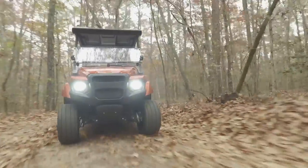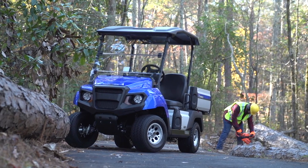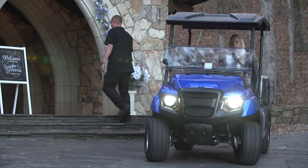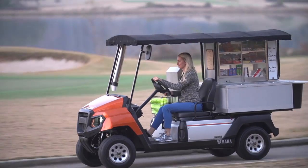Introducing UMax. With an entirely reconstructed rugged body design inspired by our ATV lineup, six color options, four-wheel brakes, and the quietest utility vehicle on the market.